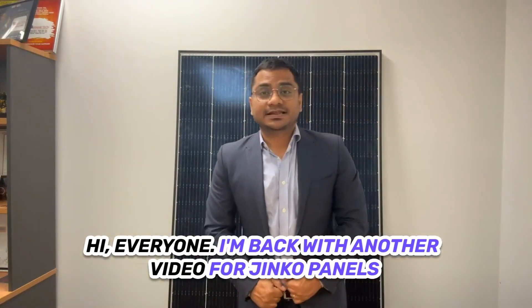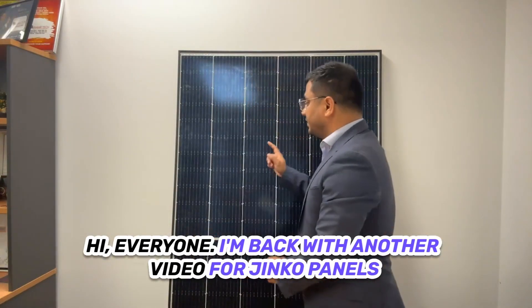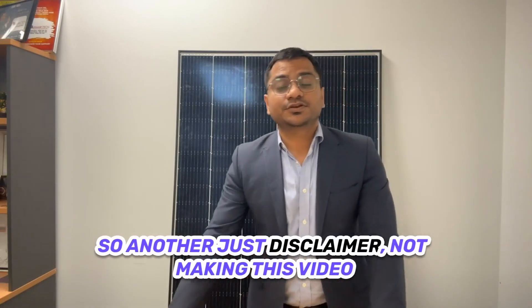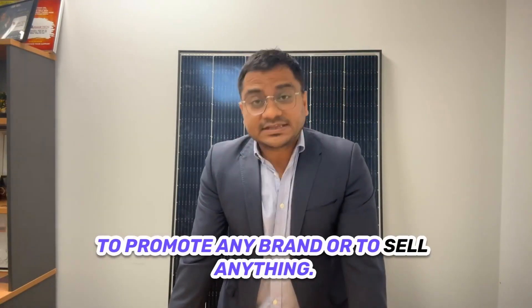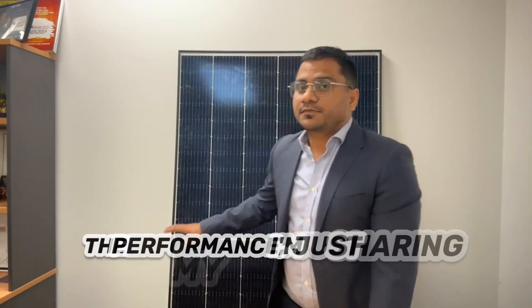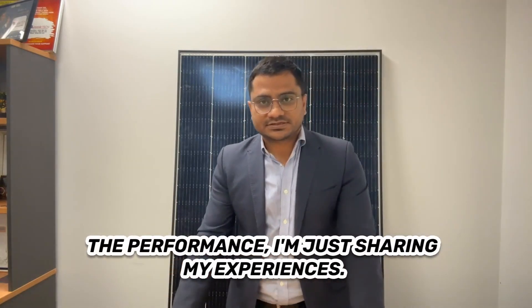Hi everyone, I'm back with another video for Jinko Panels. Another disclaimer: I'm not making this video to promote any brand or to sell anything. We have used this product and based on the performance, I'm just sharing my experiences.